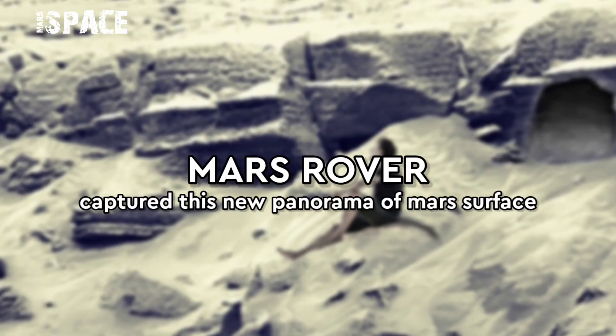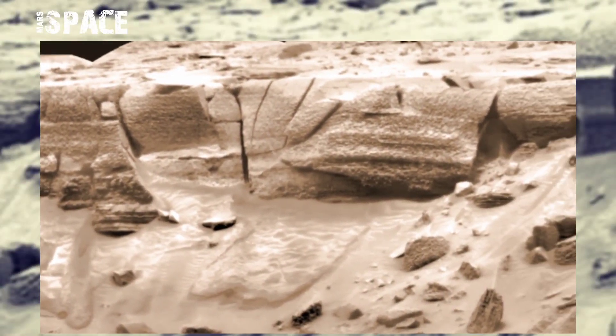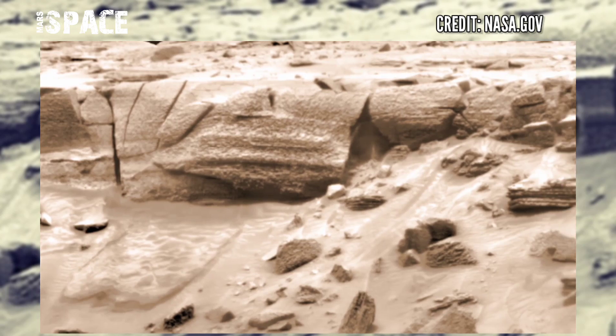Hello my dear friends, welcome back to our YouTube channel Mars Space. If you are new, hit the bell icon with thumbs up, please watch till the end and subscribe. Here is Mars' new panorama from NASA's Mars Curiosity rover.